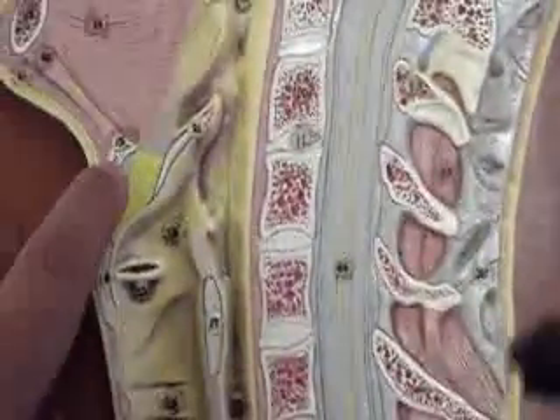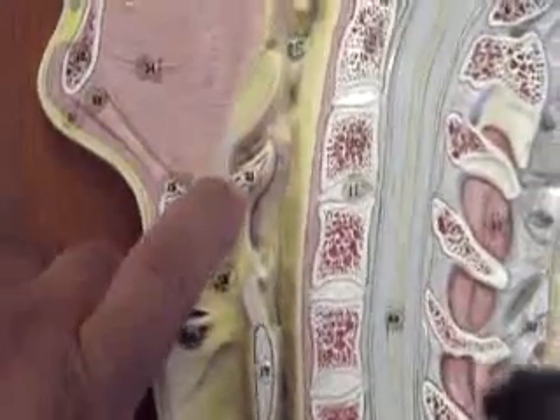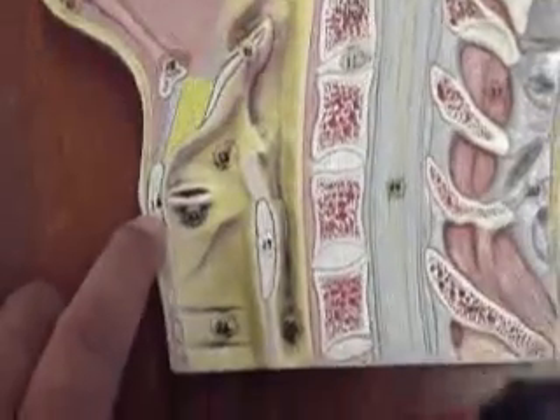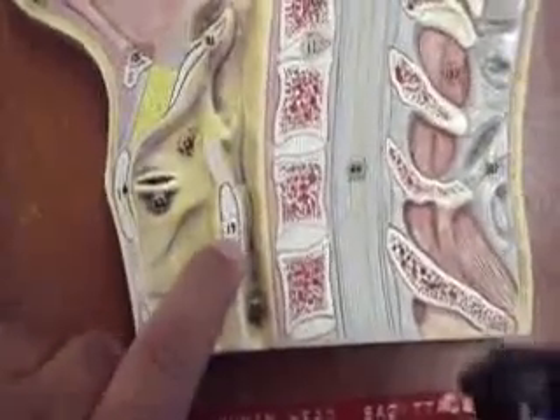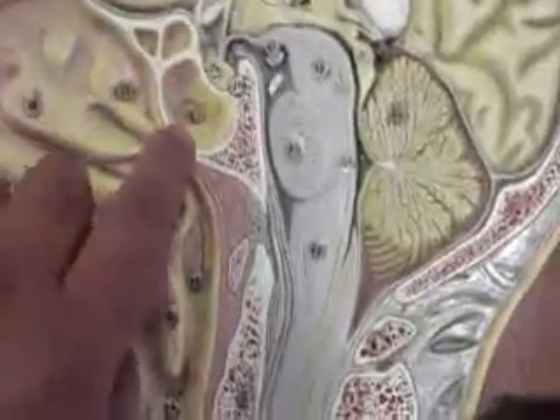As we go down, here is the hyoid bone, number 15. This here is the epiglottis. Here is the thyroid cartilage, number 16, and number 17 is the cricoid cartilage. Number 18 here is the frontal sinus, the sphenoidal sinus, and then number 20 here is the tongue.